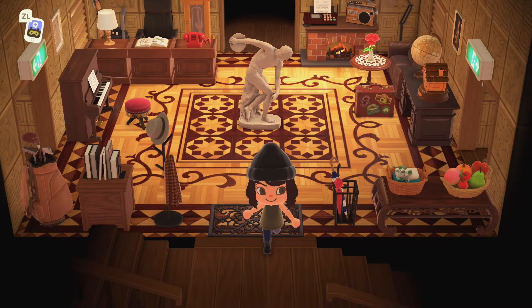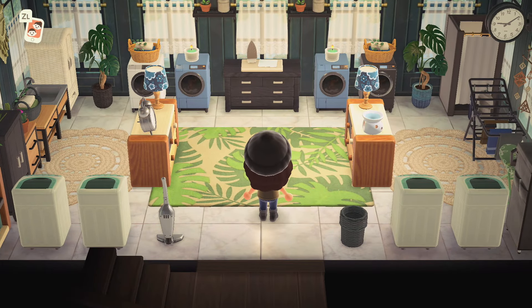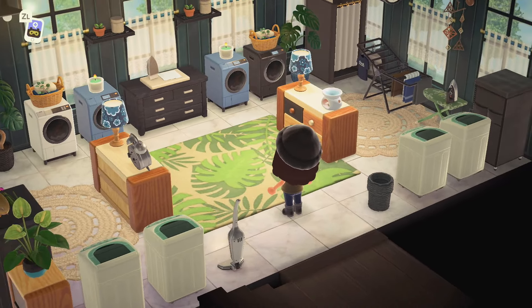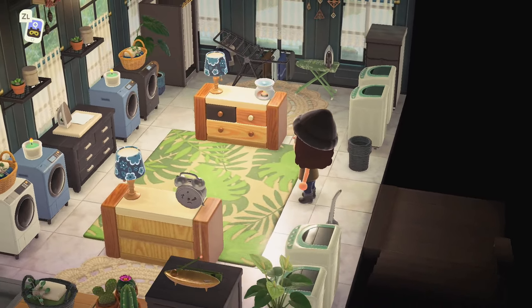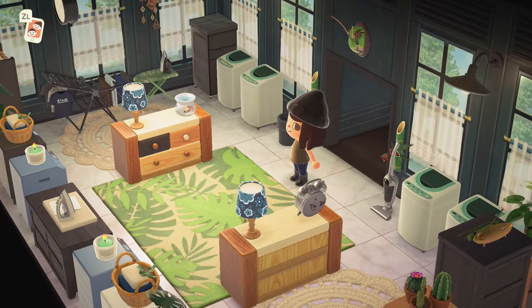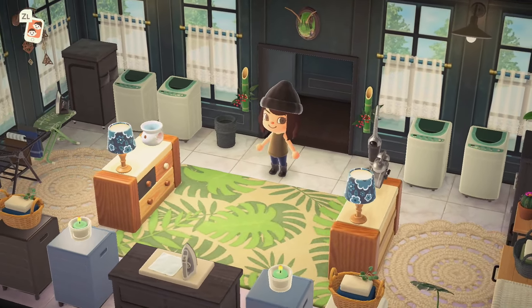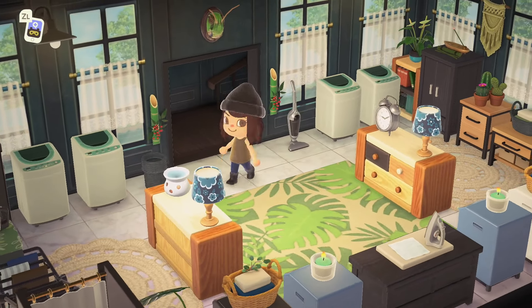Let's do the basement first — something I don't typically do. Oh, a super well-done laundry area. I love a good laundry room, and I love that this is like a community laundry room too. These are great colors, and that dresser looks so good — I feel like I never use that dresser but it looks really nice.